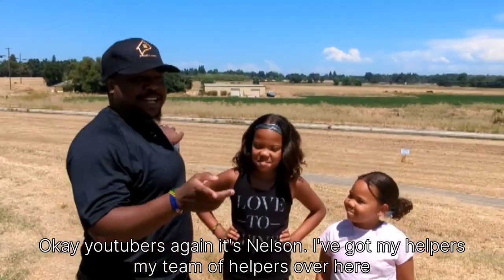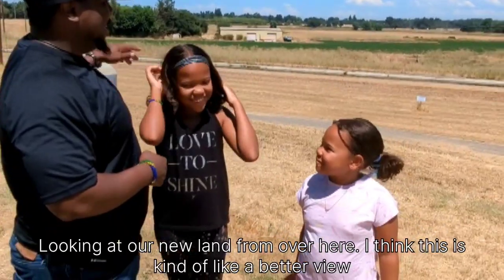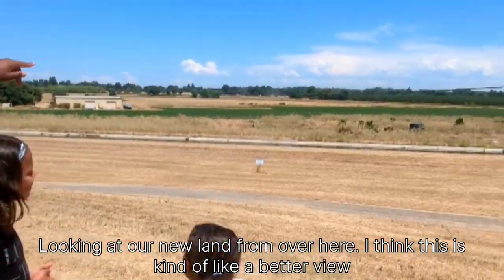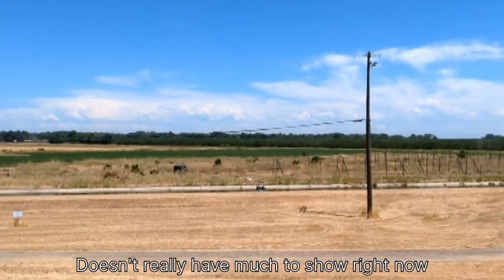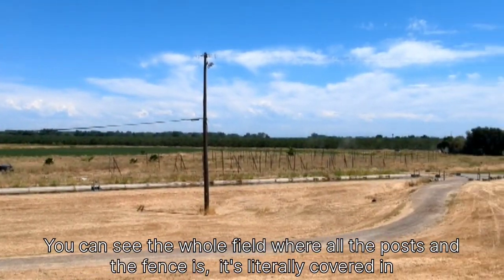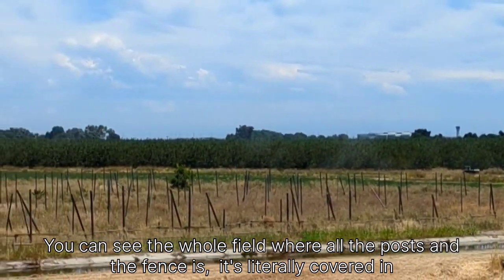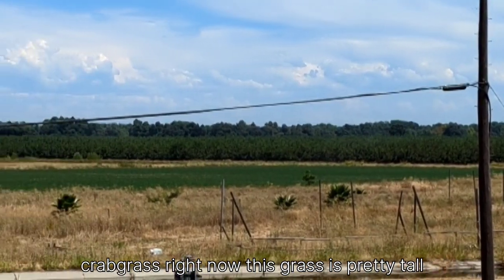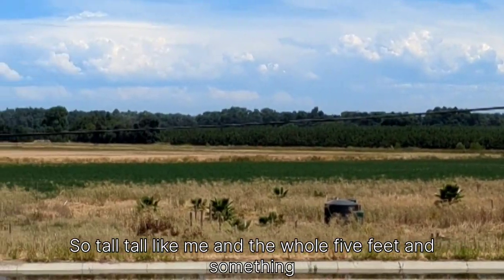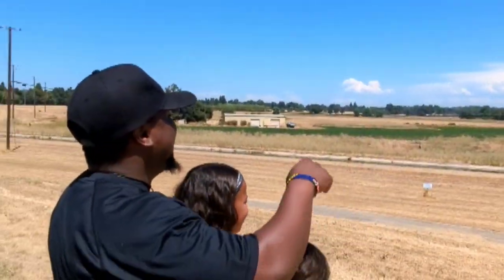Hey YouTubers, it's Nelson. I've got my helpers — my team of helpers — over here looking at our new land. From over here I think this is a better view. You can see the whole field where all the posts and the fences are. It's literally covered in crabgrass right now. This grass is pretty tall — as tall as me, the whole five feet and something.